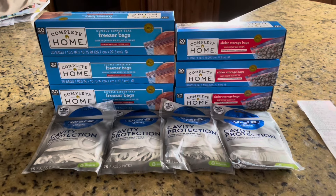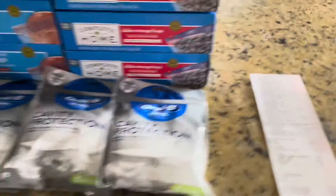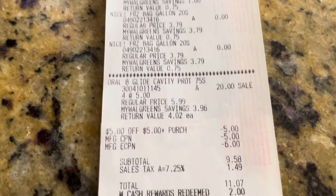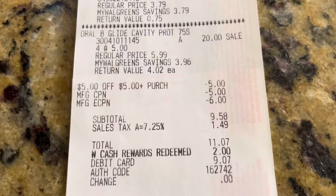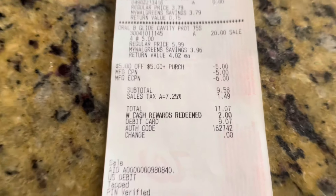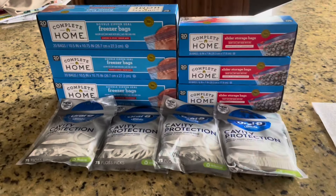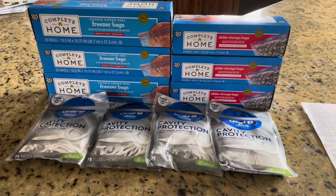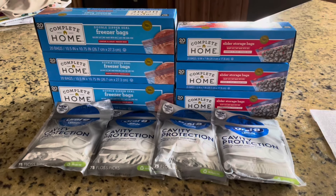We're back home from Walgreens. This is my very tiny haul — I only did one transaction. I got the baggies and four Oral-B floss picks. I used a five dollar store coupon, a five dollar register reward, and my six dollar digital came off for $11.07 with tax. I redeemed two dollars in Walgreens cash and paid $9.07 out of pocket. The only register reward I got back was the six dollars for buying four products — the five dollar P&G coupon did not print. It was a risk I was willing to take.